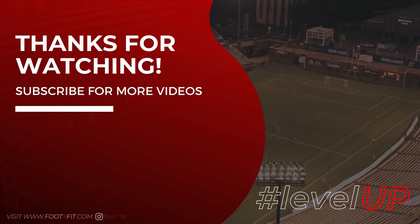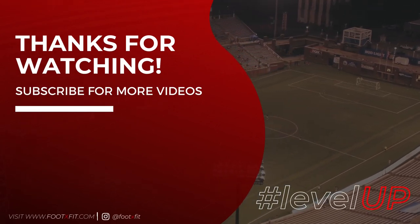I really hope you enjoyed this video, but before you leave, do me a favor and watch this video next.